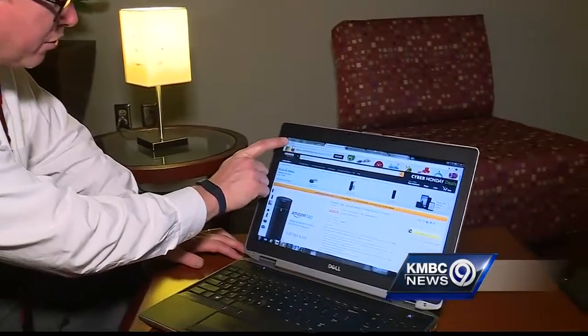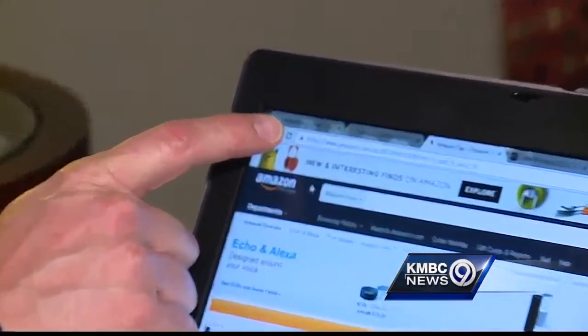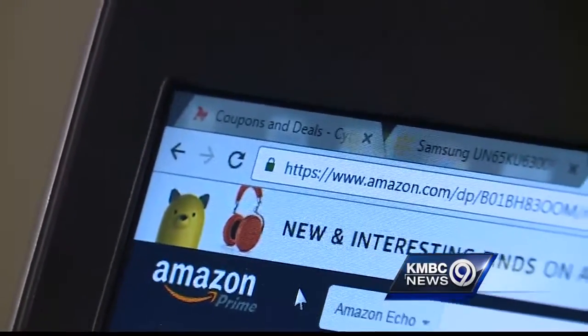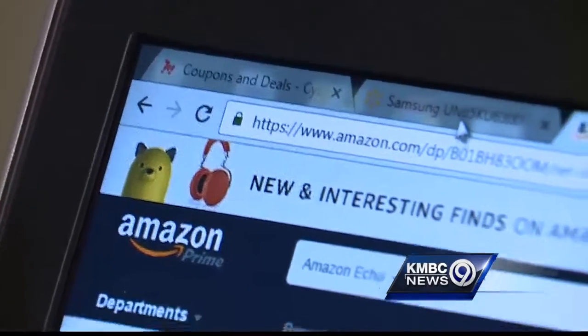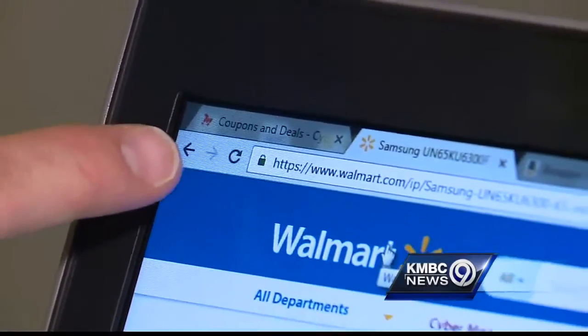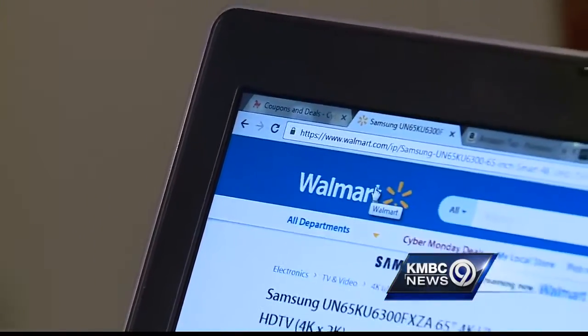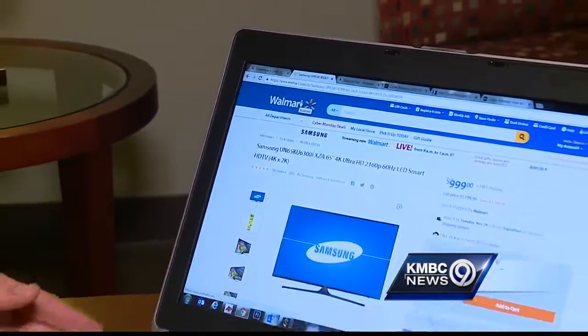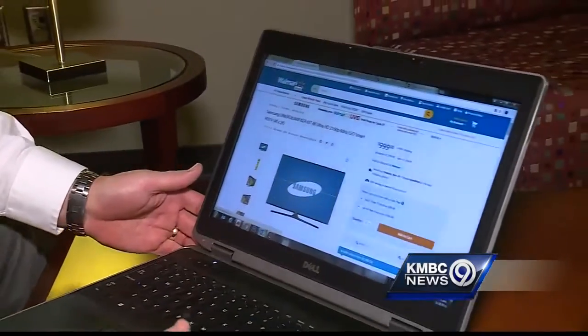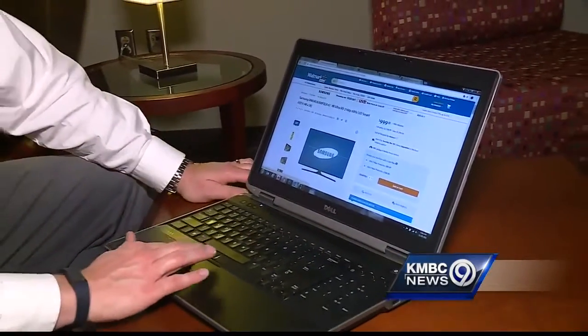When you go to a website and want to make a purchase, double-check up here in the corner, right in front of the web address — there's a little green padlock that tells you that website is a secure place to enter your personal information. Here's another website that also has that little green padlock. Using those secure websites goes a long way toward giving you confidence that your information won't get hacked.